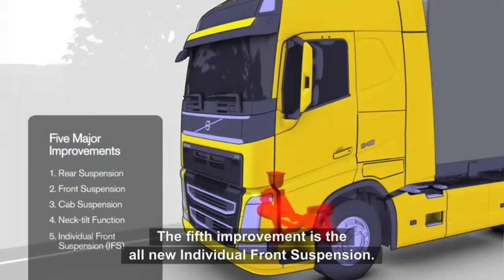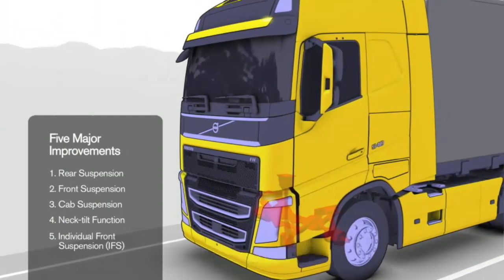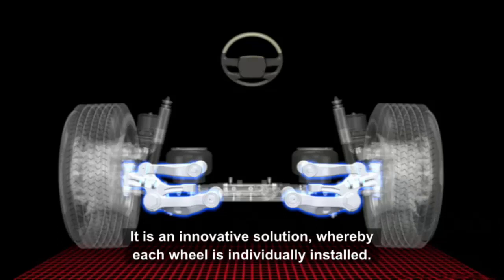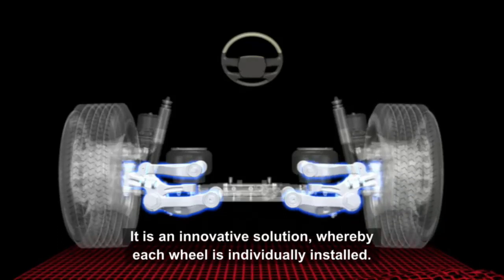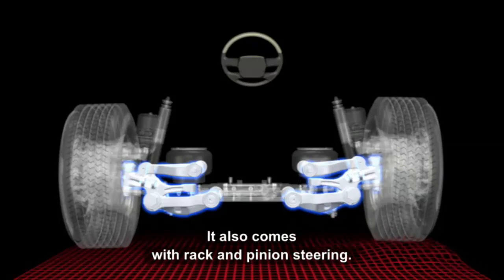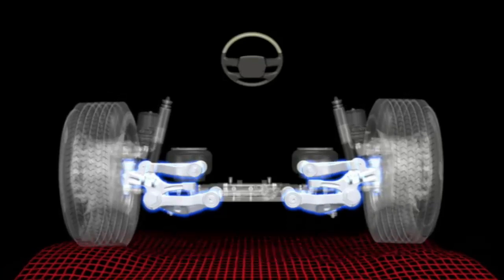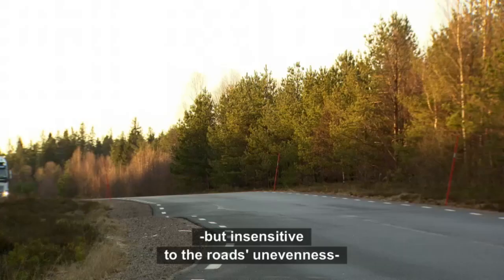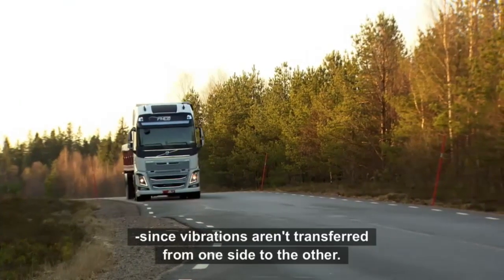The fifth improvement is the all-new individual front suspension, which is an optional feature. It is an innovative solution whereby each wheel is now individually installed. It also comes with rack and pinion steering. All this ensures that the truck is sensitive to the driver, but insensitive to the road's unevenness, since vibrations aren't transferred from one side to the other.